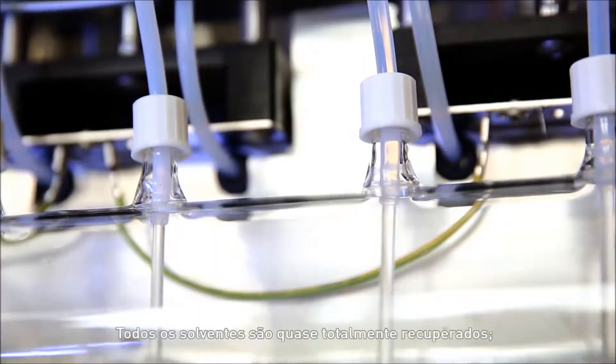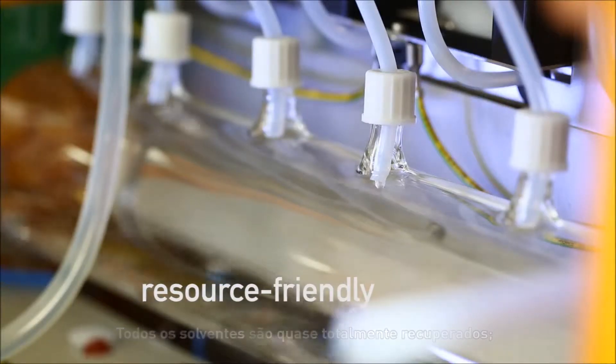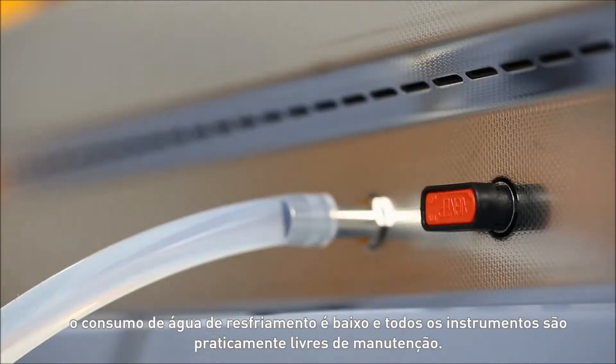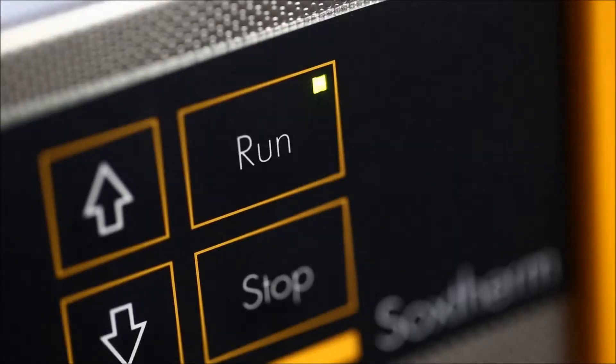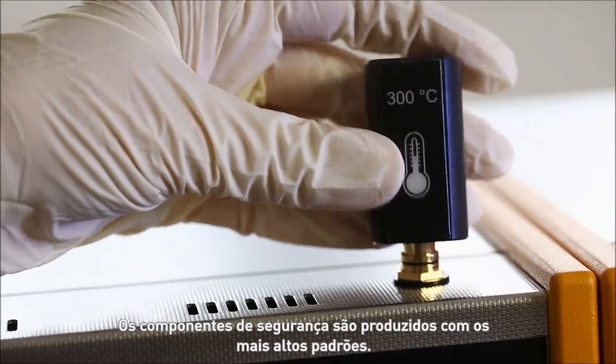All solvents are almost entirely recovered. Cooling water consumption is low and all instruments are virtually maintenance free. Safety components are manufactured to the highest standards.